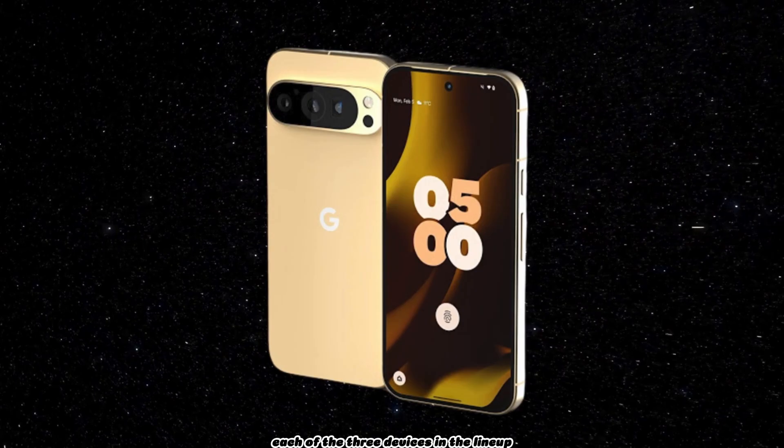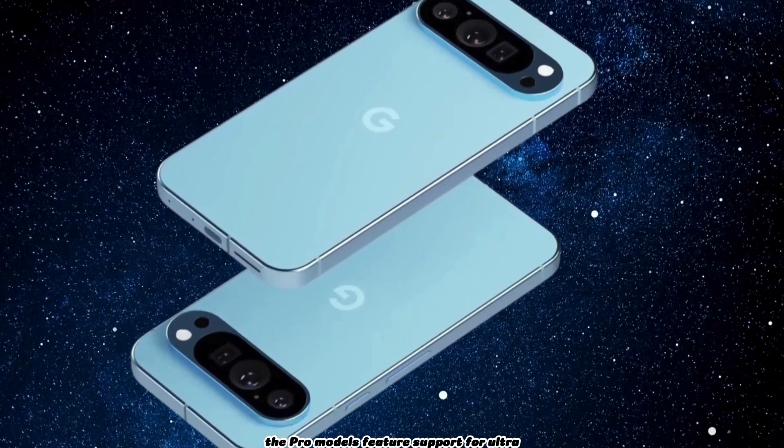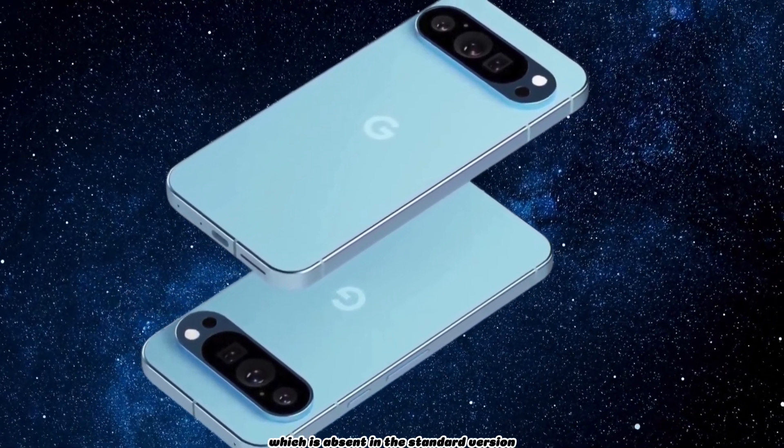Each of the three devices in the lineup is equipped with Google's Tensor G4 SoC. The Pro models feature support for ultra-wideband connectivity, which is absent in the standard version.